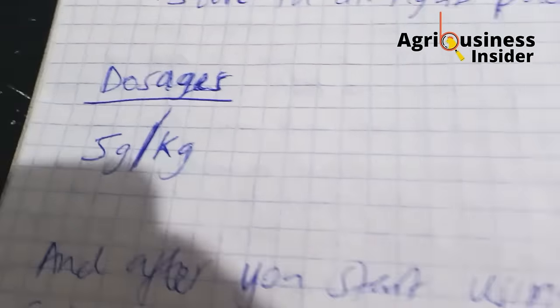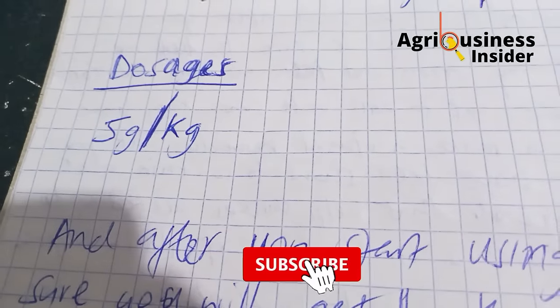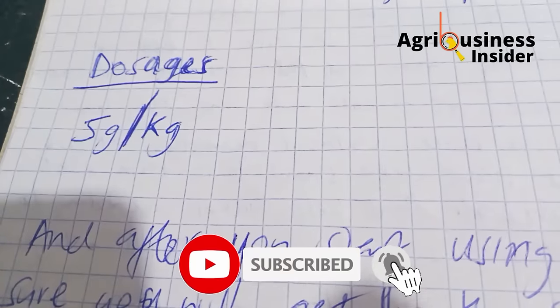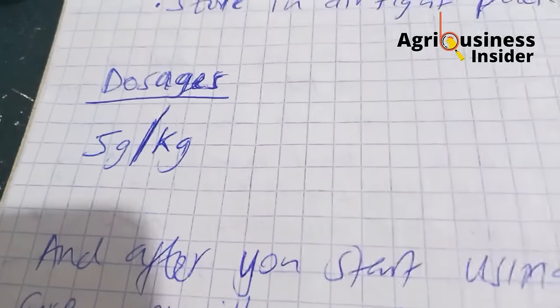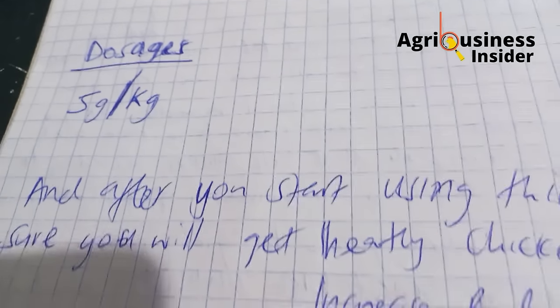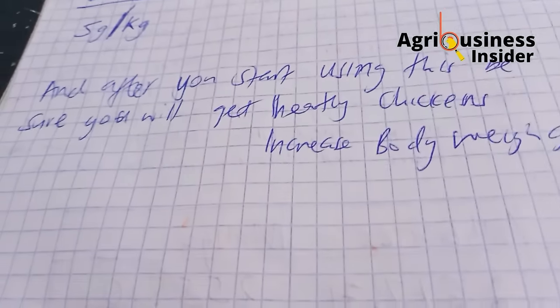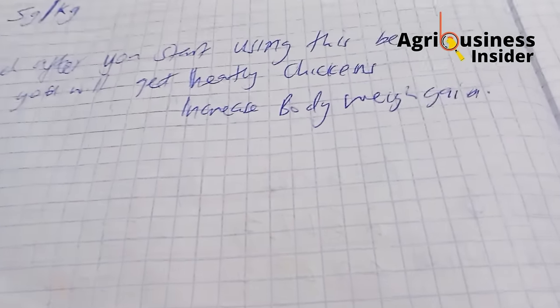The dosage to use is 5 grams per kilogram. So for every 5 grams of mango leaf powder, you mix it with 1 kilogram of feed — 5 grams for every 1 kilogram of feed. After doing this, you will get the benefits already discussed: healthier chickens and increased body weight gain.